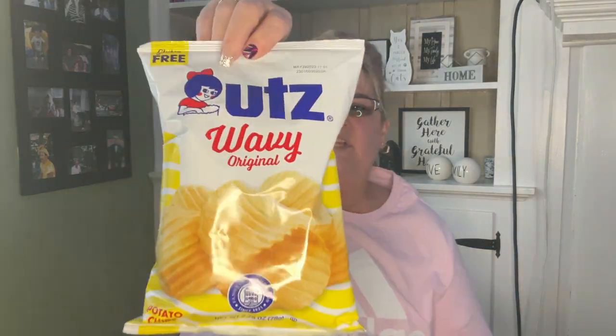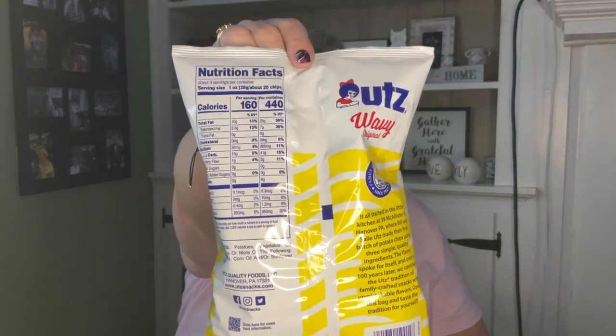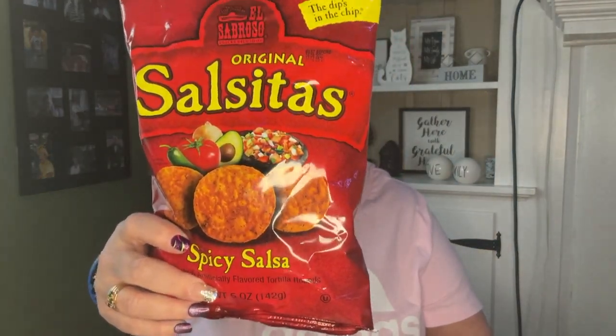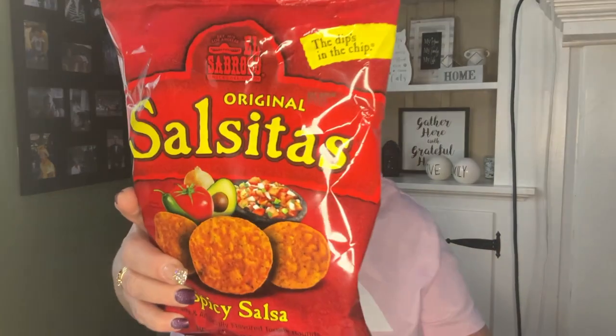I picked up some chips for my husband — these are good till May 29, 2023, they are 2.75 ounce UTZ wavy original. I also picked these up for me — these are by El Sombroso, a five ounce package. They do have a little bit of a kick to them but nothing crazy, and the best by date is August 6, 2023.